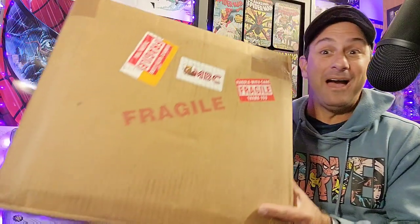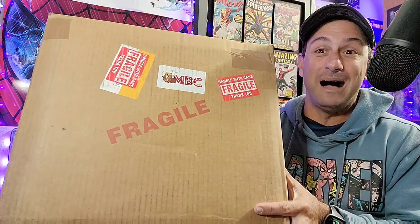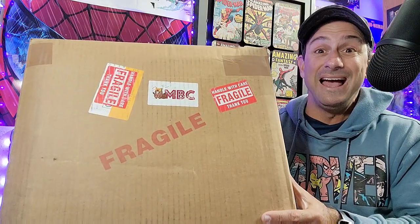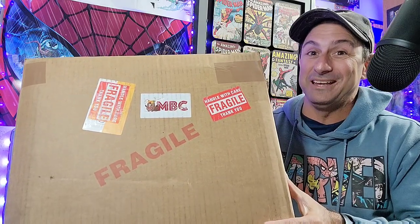WebHeads, I got a special surprise for you today. I got a surprise package in the mail. This bad boy is huge, and this is from Mutant Beaver Comics. What's inside? I have no idea. So we're going to unbox this one together.